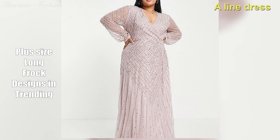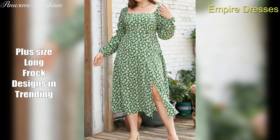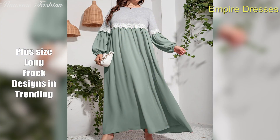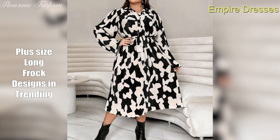Empire dresses. This style features a high waistline that sits just below the bust, swimming over your midsection and flowing down for a flattering silhouette — perfect for emphasizing your shoulders and legs. Empire dresses look great on plus size women, especially those with heavier tops than bottoms. They emphasize your upper body instead of your lower body by gathering just below the bust.